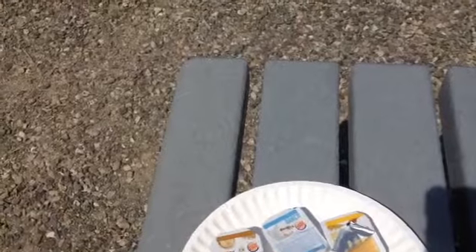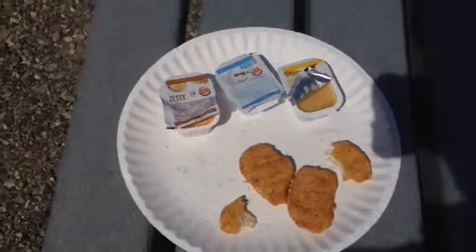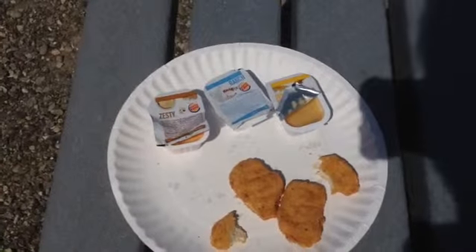These chicken nuggets, they rock. I'm kind of surprised myself but I can't find any flaws with these. So I give the Burger King chicken nuggets a 10 out of 10.